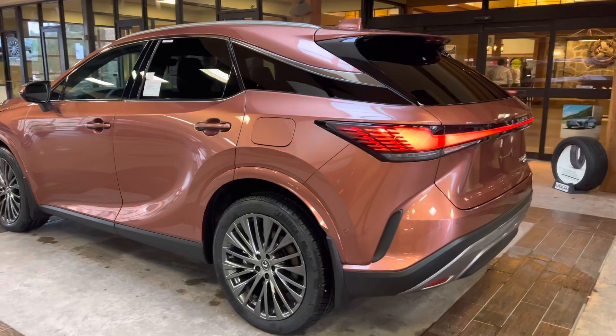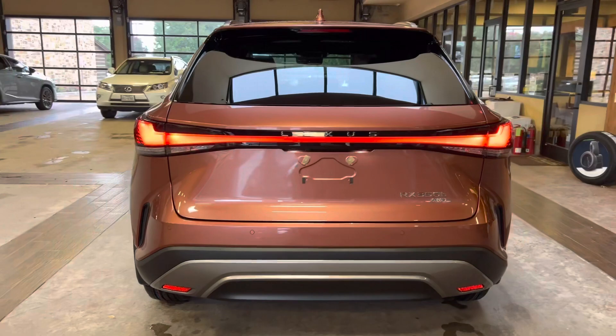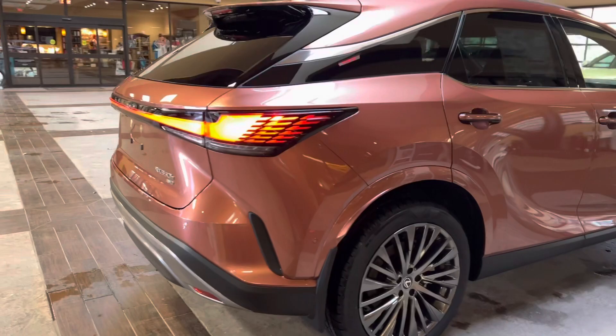The 2023 Lexus RX350H features a 2.5-liter hybrid engine, an e-CVT transmission, a total output of 246 horsepower, and an all-wheel drive system.